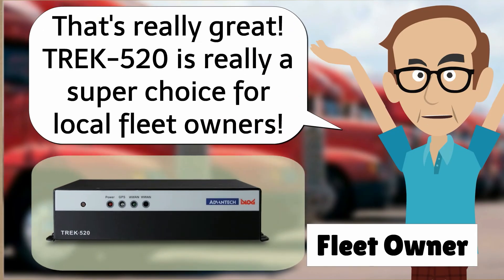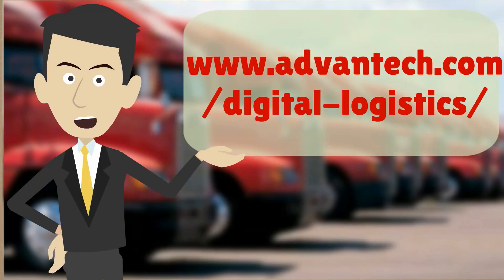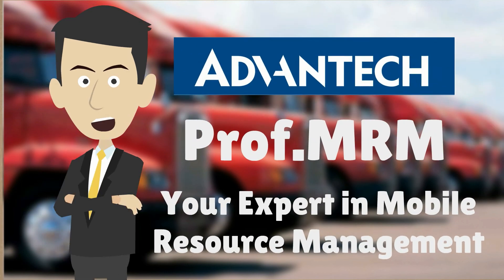That's really great. Trek 520 is really a super choice for local fleet owners. What are you waiting for? Contact Advantech now. This is Professor MRM, your expert in mobile resource management. See you next time.